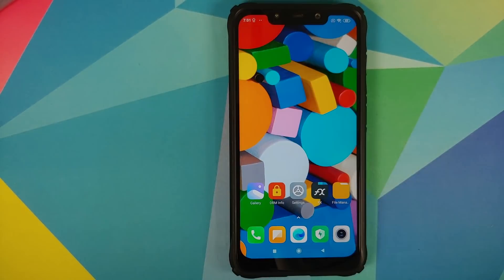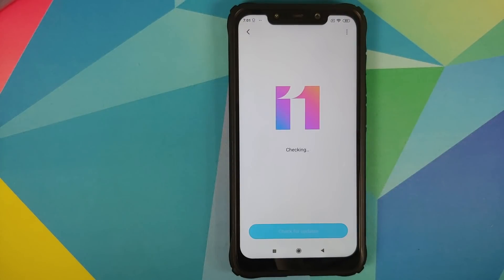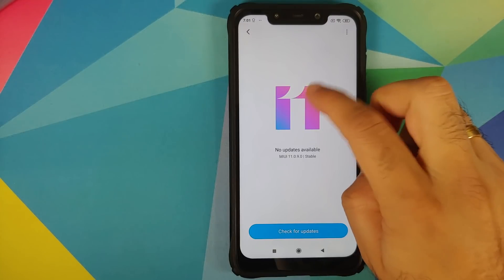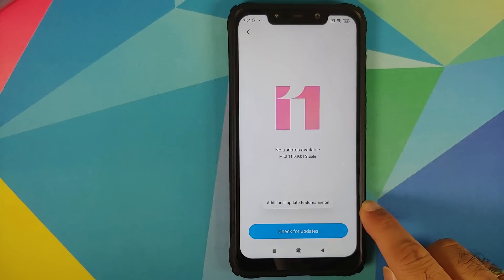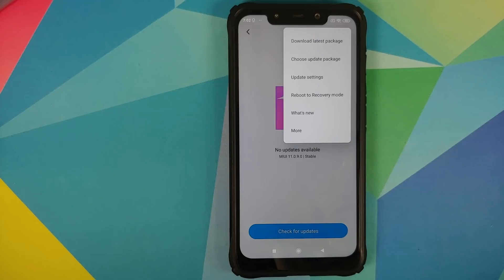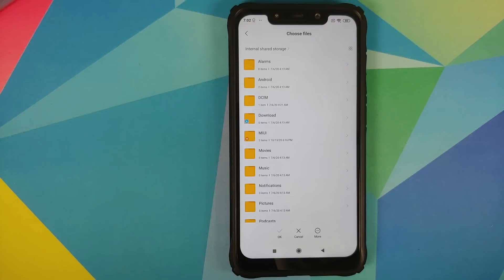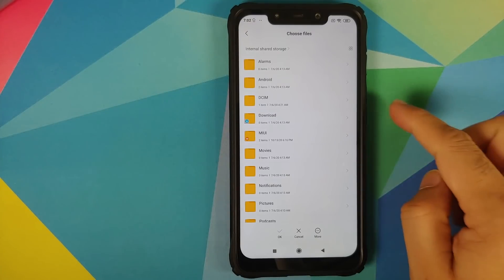Next we'll go into Settings, then About Phone, then System Update. It is going to check for an update — if you are lucky enough to get an update feel free to use it. Next, tap on the MIUI version number a few times until you get a message that additional update features are on. Then tap on the three-dot menu on the top right and select 'Choose update package'.